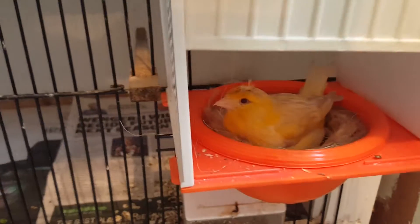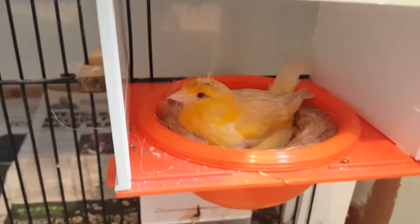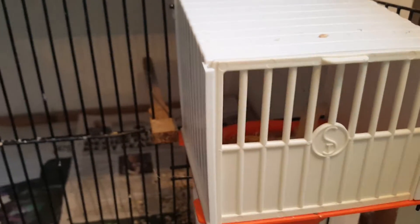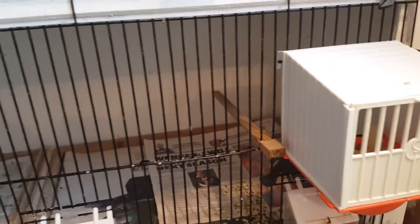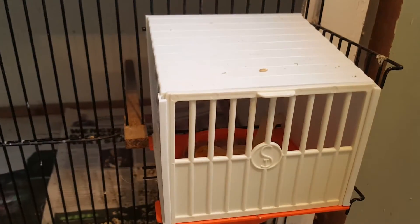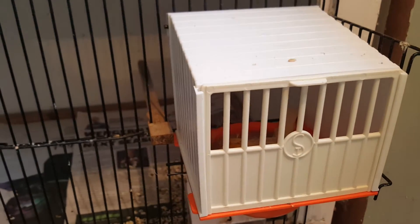Then you go down here, you've got the white satinette cock with a very tame satinette hen. She's on two or three chicks — I think it's three. She's been with me for a while, maybe she's getting old, but she doesn't seem to be feeding as much, so I'll have to keep an eye on that pair.